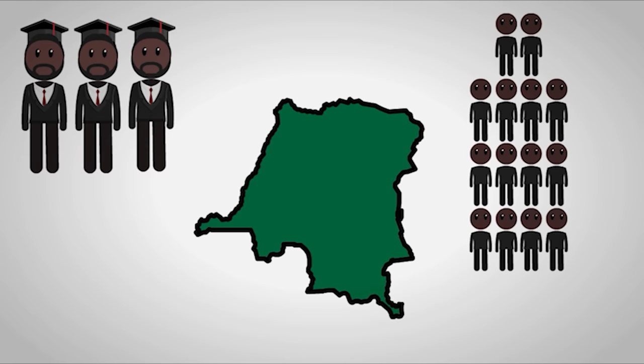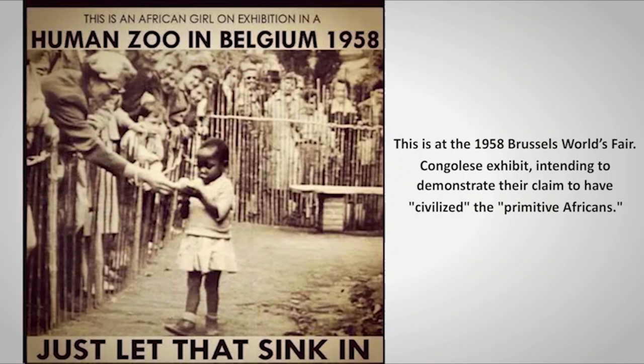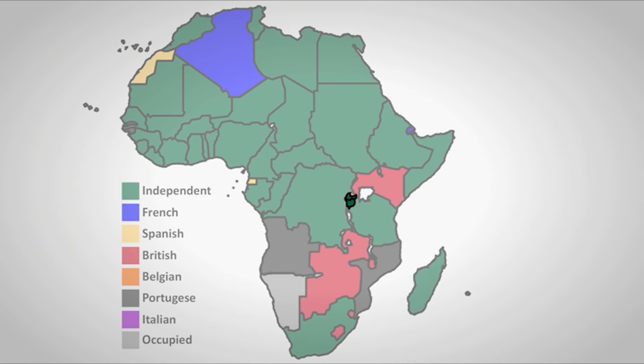But Congo was woefully unprepared for independence — it only had 30 university graduates and 136 children who finished high school when it became independent. So the Belgians still controlled many aspects of Congo simply because there weren't enough Congolese to run government institutions. On independence day, the Belgian king held a speech espousing the genius and courage of his great-uncle Leopold II and how very thankful the Congolese should be for everything the Belgians had done to them. Shortly before Congo became independent, the Belgian colonies of Rwanda and Burundi also erupted in riots. Unable to maintain peace, the Belgian government gave them their independence on July 1st, 1962, when both Burundi and Rwanda became independent nations.